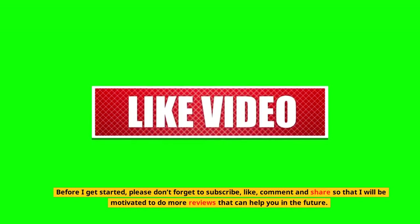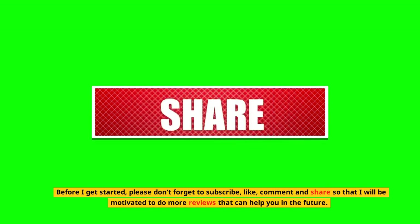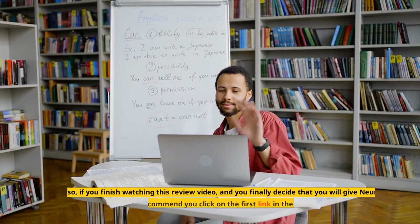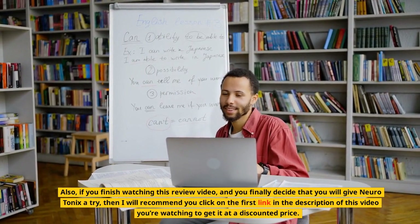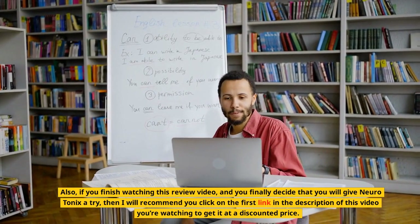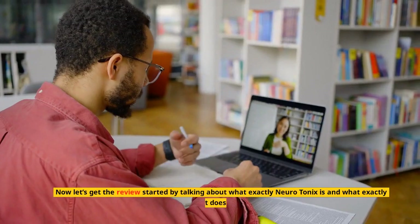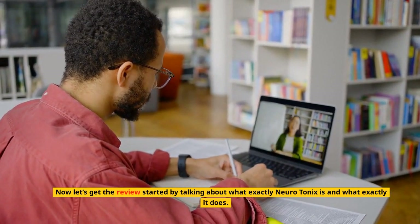Before I get started, please don't forget to subscribe, like, comment, and share so that I will be motivated to do more reviews that can help you in the future. Also, if you finish watching this review video and you finally decide that you will give Neurotonics a try, then I will recommend you click on the first link in the description of this video to get it at a discounted price. Now let's get the review started by talking about what exactly Neurotonics is and what exactly it does.